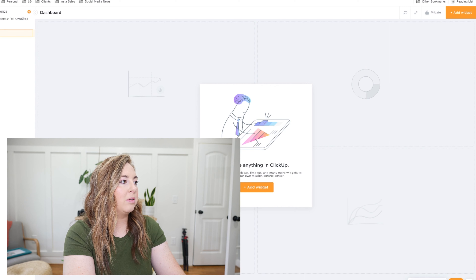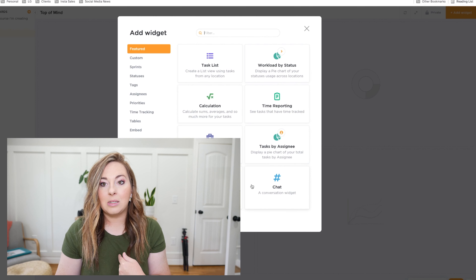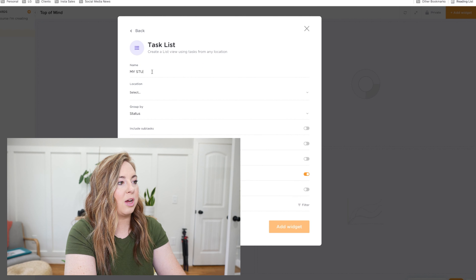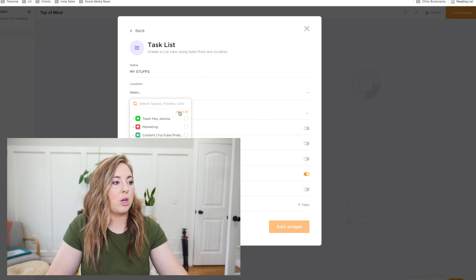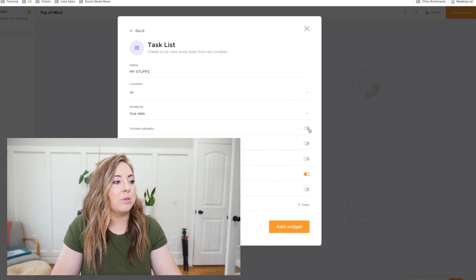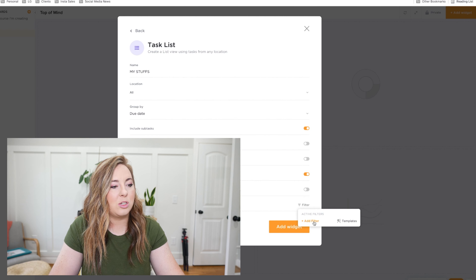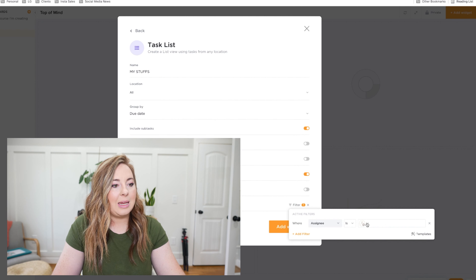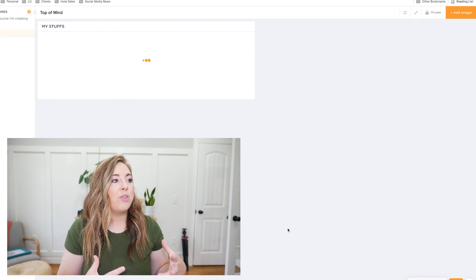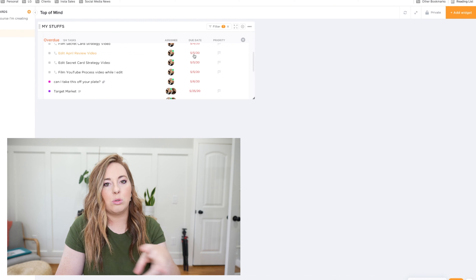If I wanted to add a dashboard showing my top-of-mind task list — only things assigned to me within a certain due date — I can create a task list widget, group it by due date so I see things due sooner first, include subtasks, filter by assignee so only my tasks show. This gives me a widget that shows everything I need to do, including things that might be past due that I just haven't closed or checked off yet.